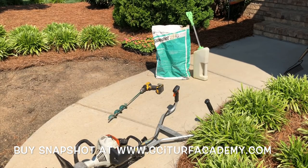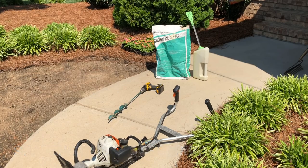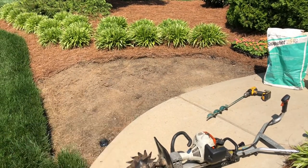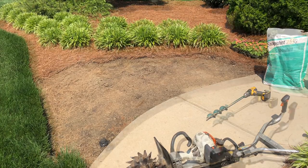I hit the beds with a good heavy dose of Snapshot to prevent weeds from coming up. Now, it's not going to prevent every single last weed — there are a lot of misconceptions about pre-emergents in general. They don't prevent every weed on the planet; some weeds they just don't control. So I will still have to hand-pull some, but it will be nowhere near as many.